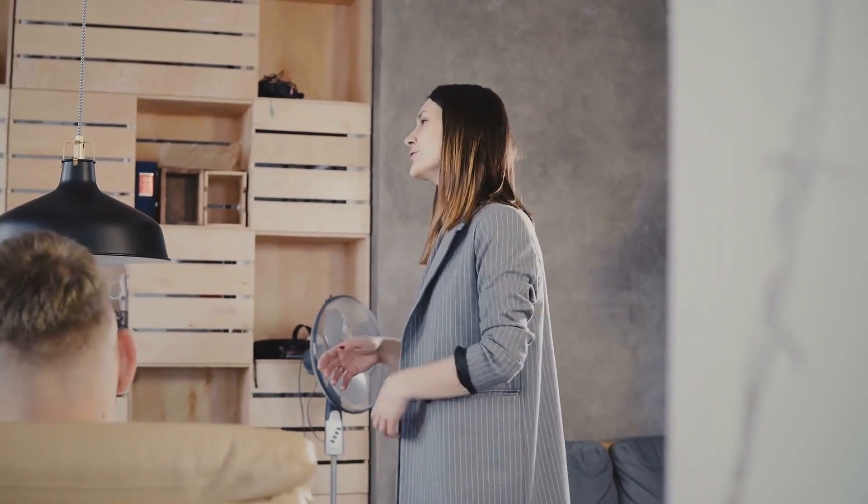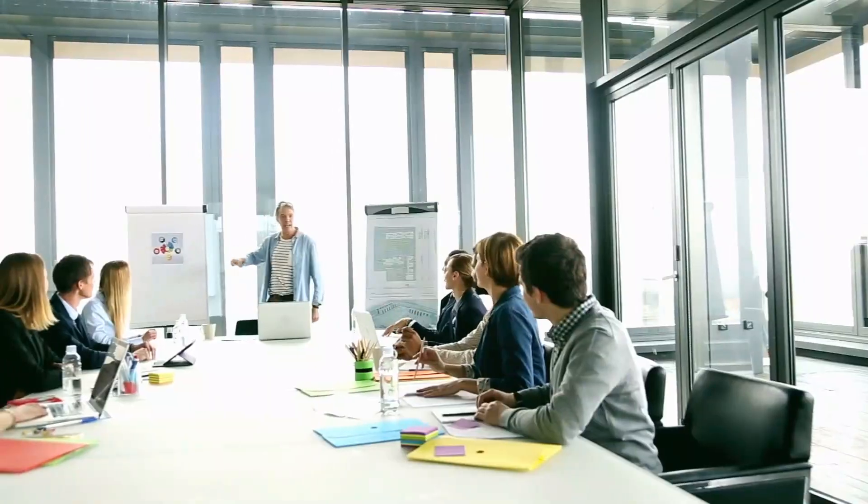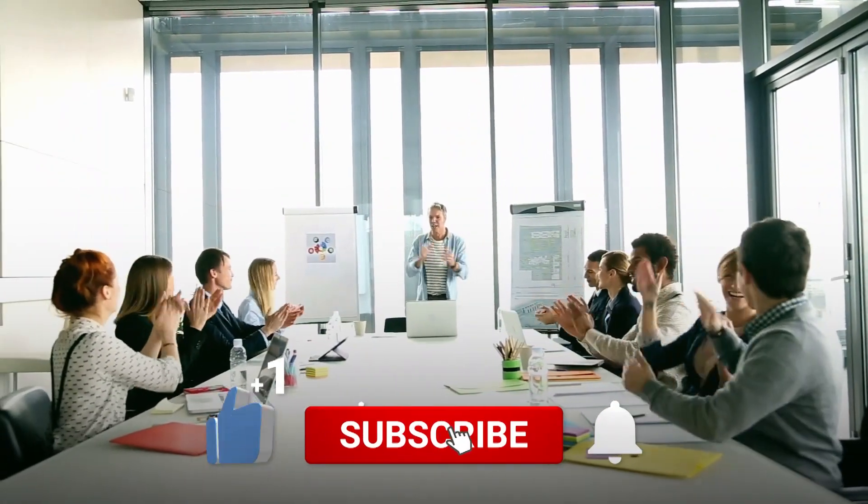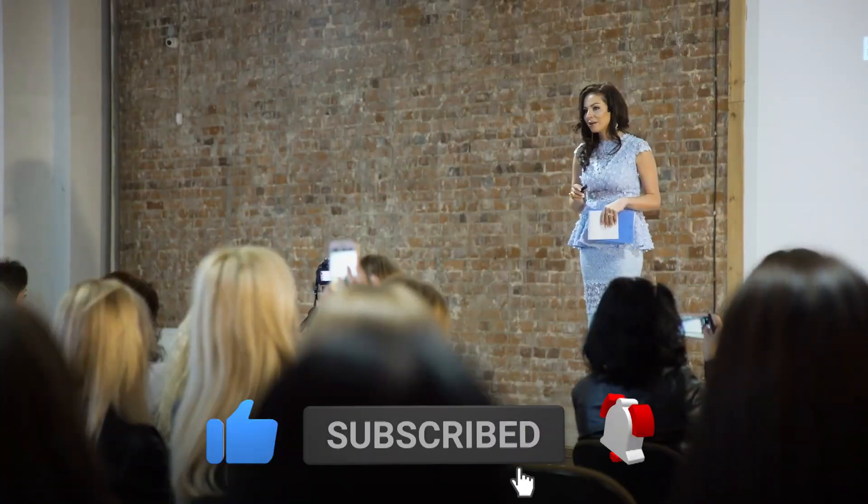Hello and welcome back to our 8th episode of the Motivation Series. Today's episode is about how to break old patterns. If you're new to our channel, please make sure to hit the like button and subscribe, and also turn on the bell so you don't miss future videos. So, let's get started with the video.